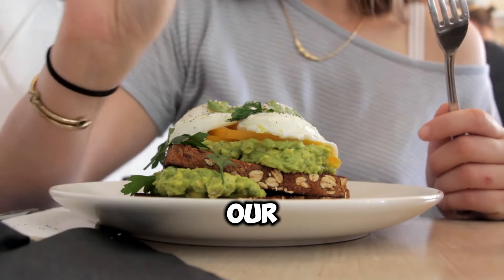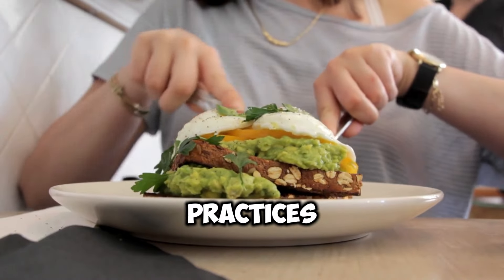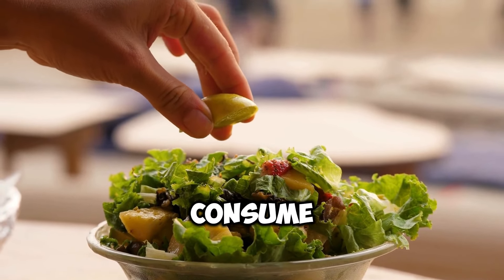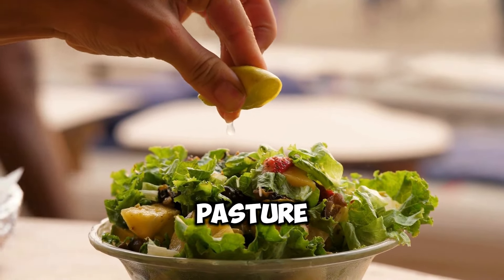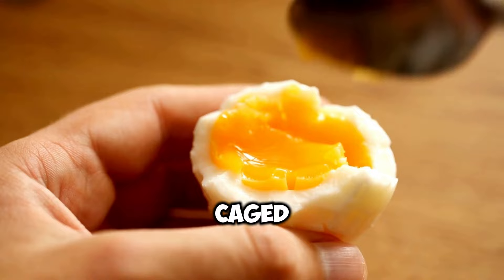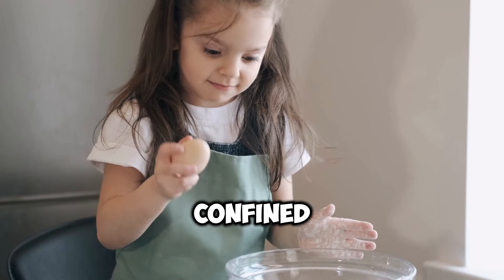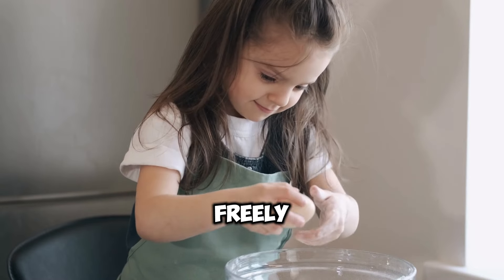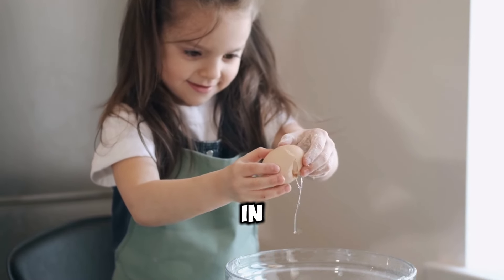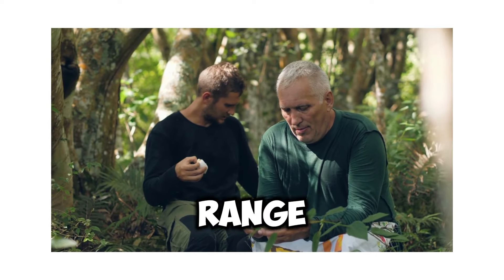The journey of an egg from the hen house to our kitchens is complex, influenced by a multitude of factors that extend far beyond the color of its shell. Farming practices in particular play a pivotal role in shaping the quality, nutritional value, and overall sustainability of the eggs we consume. From conventional cage systems to free-range and pasture-raised models, the choices made by egg producers have far-reaching implications for both animal welfare and human health. Conventional caged systems, while efficient in terms of space and production, have come under intense scrutiny for their ethical implications, as hens confined to battery cages often lack adequate space to move freely, engage in natural behaviors, and experience sunlight.